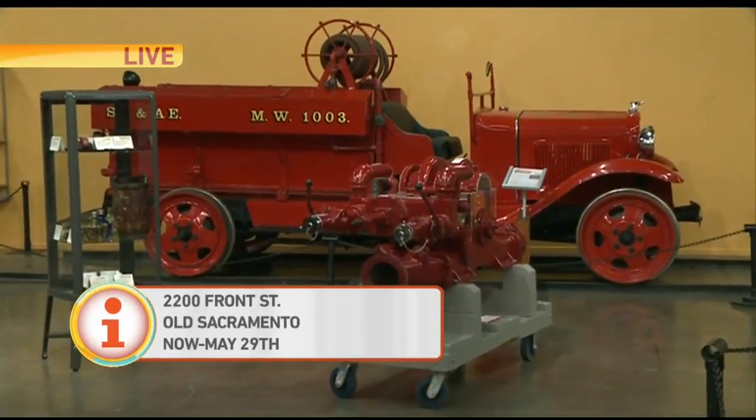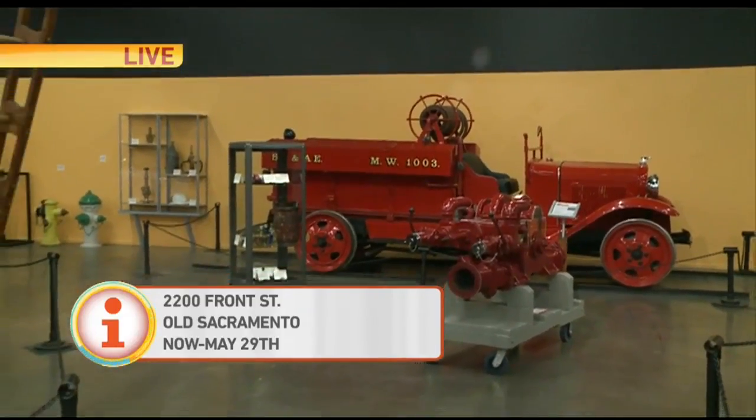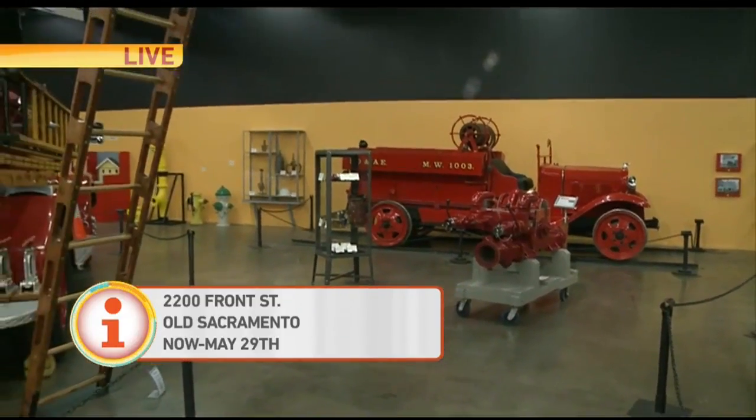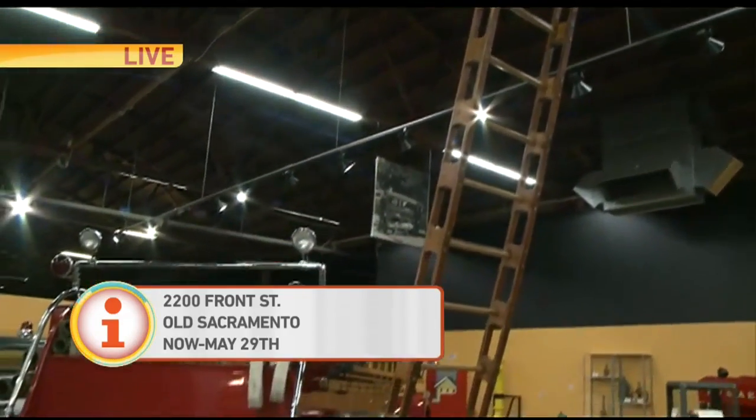One of the fun things, too, are on the walls — pictures of fire stations throughout Sacramento, of how they looked then and what they are now. Yeah, some of them are restaurants, bars, community centers. They've evolved a little bit.